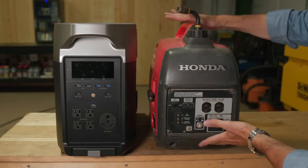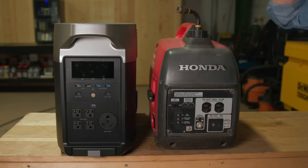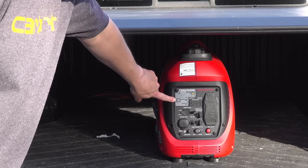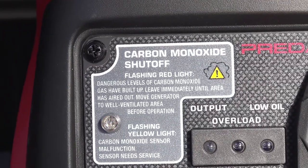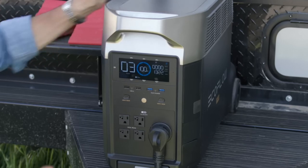When comparing solar generators to their gas-powered counterparts, one of the most compelling advantages lies in their environmental impact. Gas generators emit pollutants such as carbon dioxide, nitrogen oxides, and particulate matter, which contribute to air pollution. Solar generators, on the other hand, produce zero emissions during operation.